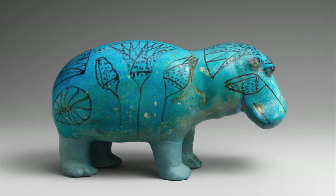William is made of faience, a ceramic material made of ground quartz. After his body was shaped, small lotus flowers were carved onto the body. They are a symbol of rebirth. Next, the hippo was covered in a blue glaze.